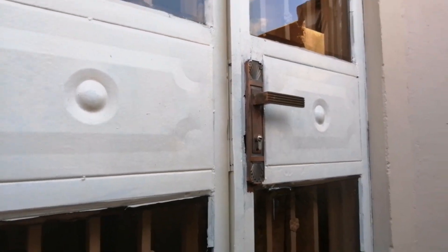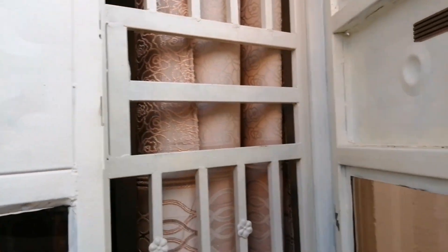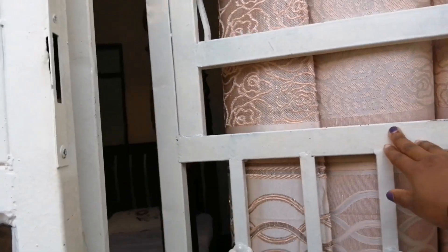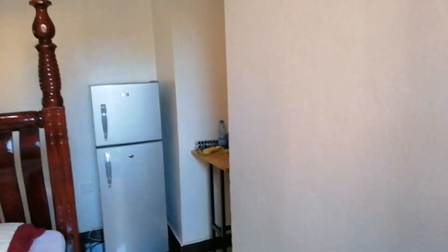So this is the entrance of the room. You open this first door here, and then there is also another caged door, and then you get into the room.